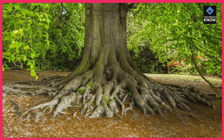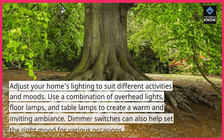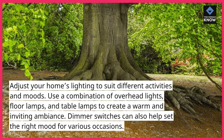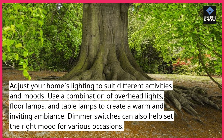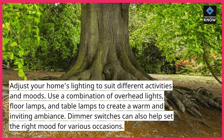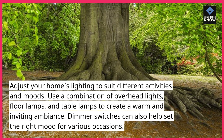8. Improve home lighting. Adjust your home's lighting to suit different activities and moods. Use a combination of overhead lights, floor lamps, and table lamps to create a warm and inviting ambiance. Dimmer switches can also help set the right mood for various occasions.